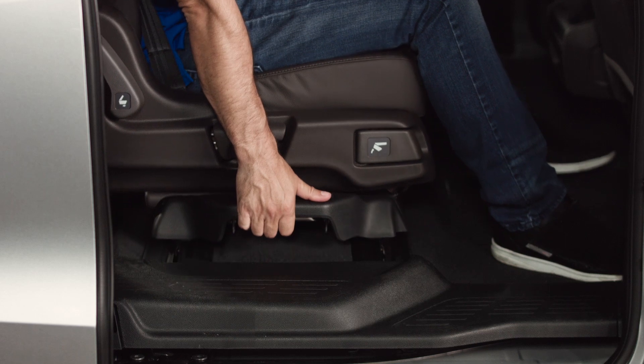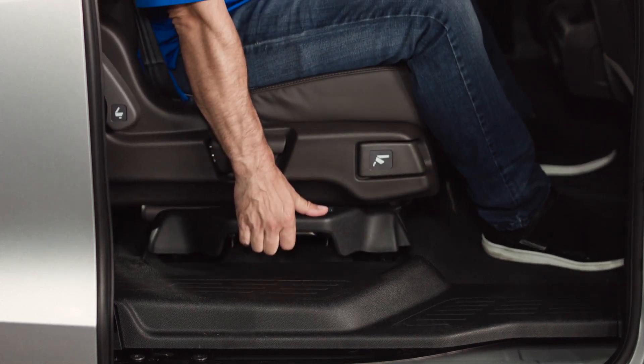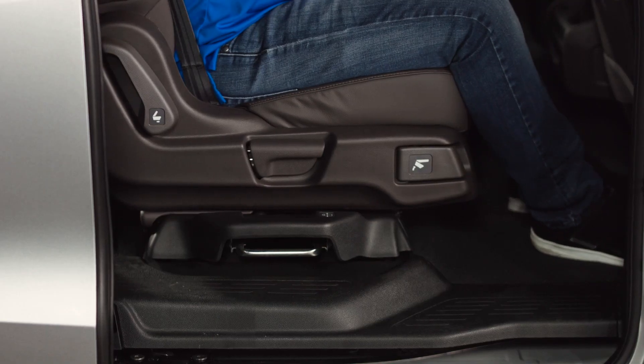There are so many seat configurations with the new Odyssey. You can take the second row completely out for hauling. You can also use it as a seven-passenger with the Magic Slide Seats, or put in the middle jump seat and you have room for eight. The Odyssey's second row Magic Slide Seats allow these seats to slide side to side by lifting up this handle. The seats also move forward and backward, work with the baby seat in, and allow much better access to the rear seats.